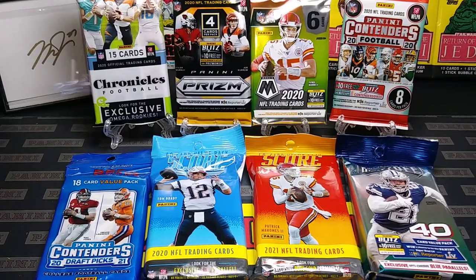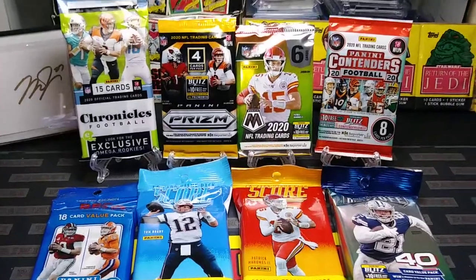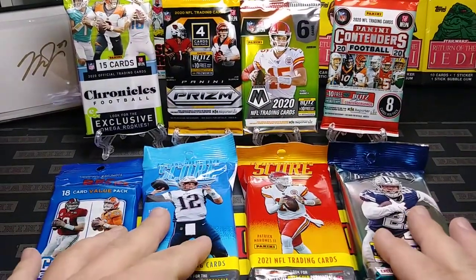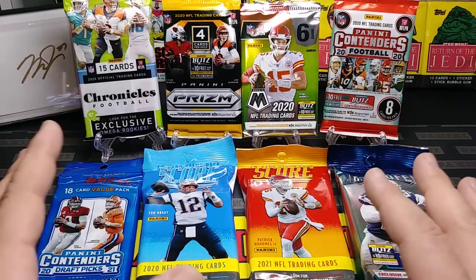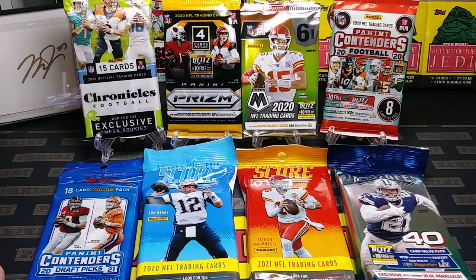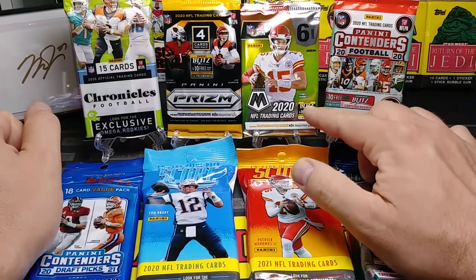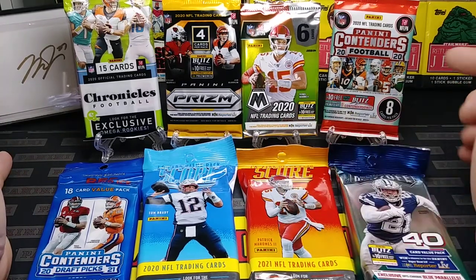Hey everybody, J.R.S.P.C. here with another Pack Break video, and today we are focusing on some football. Mini camps are going on, so I thought I'd break out a little assortment of some fun stuff here. We got some fat packs — five fat packs — and two gravity feed packs, and one that came out of a hanger pack, fat pack, or value pack, whatever you guys want to call them.